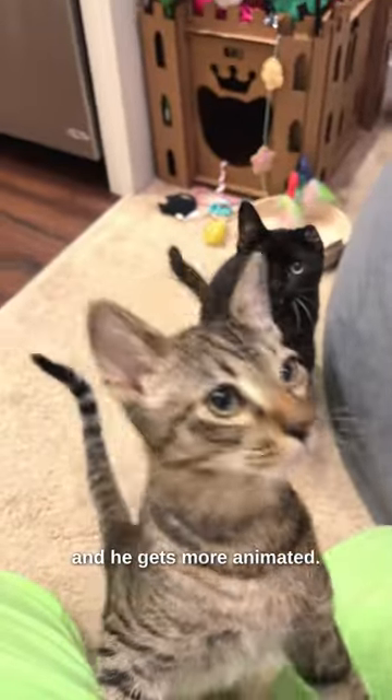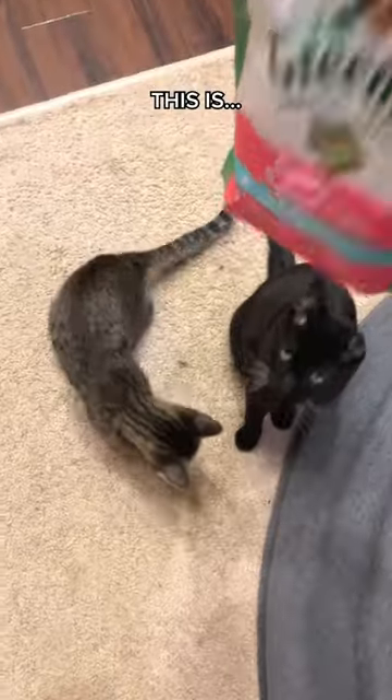Dos's eyes fill with life, and he gets more animated. It's really cute. And this is...